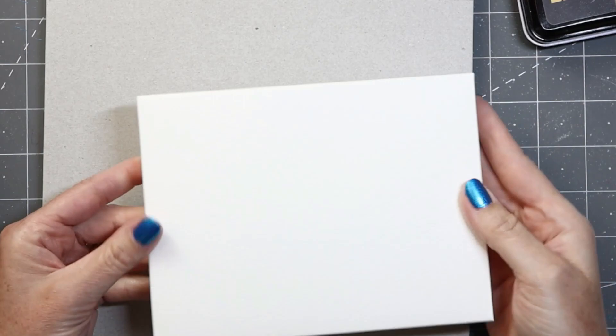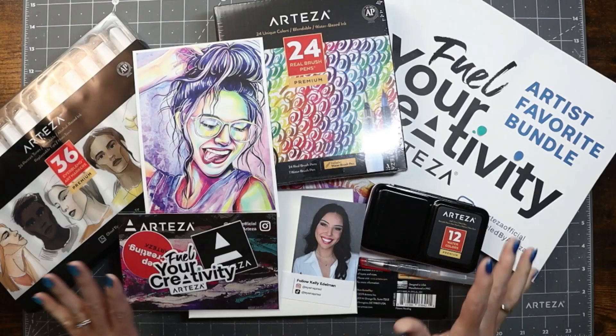Next is the DIY frame watercolor pad. The idea is that these are removable pages that you can fold them in to be a 3D canvas shape.